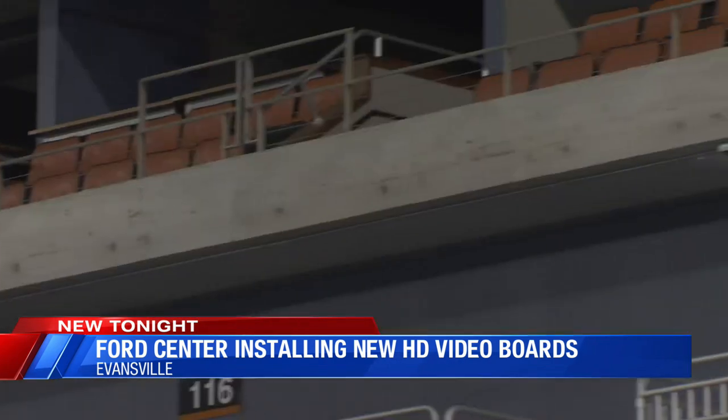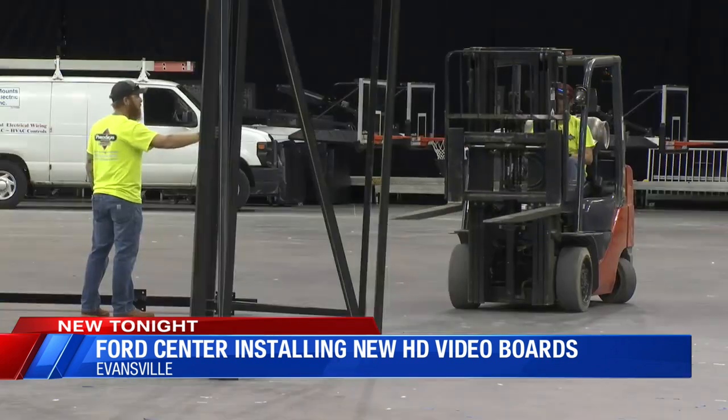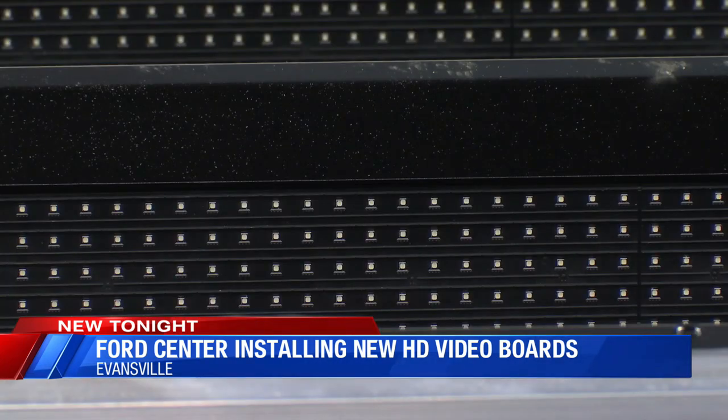Crews will also replace ribbon boards around the arena, featuring the same crisp HD view as the scoreboard. During basketball season, new screens will also be visible on courtside scoring tables. We want to put on a good show on the court, but a lot of times what goes on around — the jumbotron, sound, everything like that — is really critical for that fan experience.